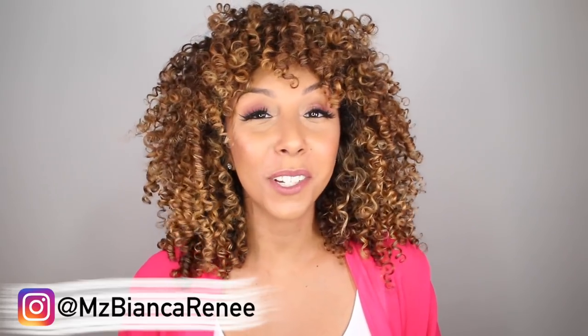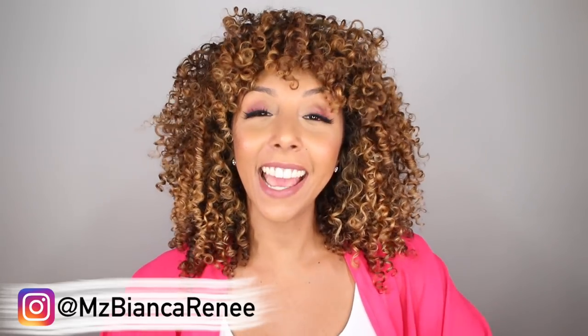Hey curl friends, I'm Bianca Renee and you're watching Bianca Renee Today. Today is an extra special video — one because I'm partnered with one of my favorite curly hair brands of all time, Curl Keeper.